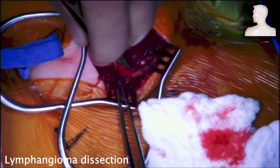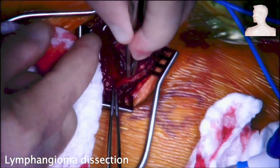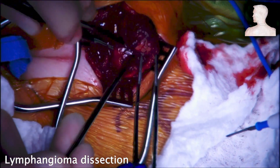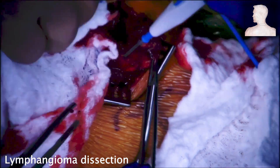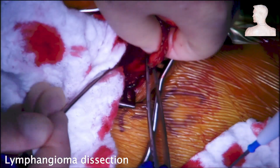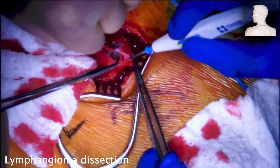The content of the lymphangioma spilled out onto the operative site. It is clearly visible that the whole mass is deflated, making further dissection easier. We ensured the spilled lymph did not compromise our view, then carried out further dissection circumferentially around the mass.